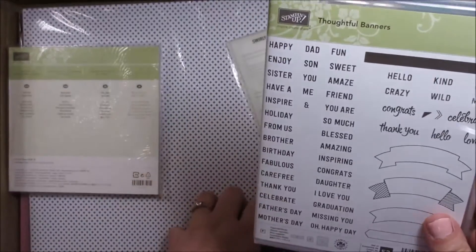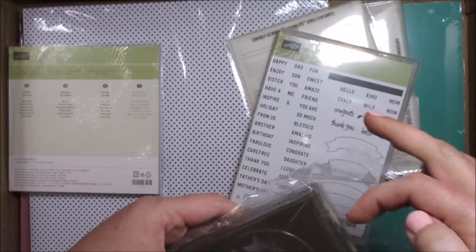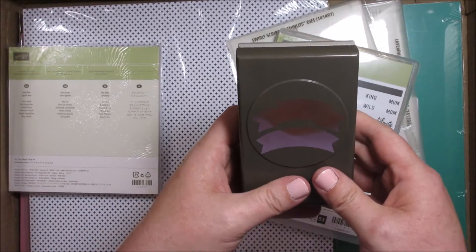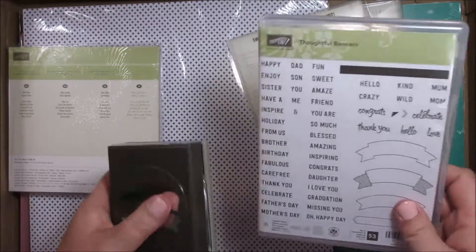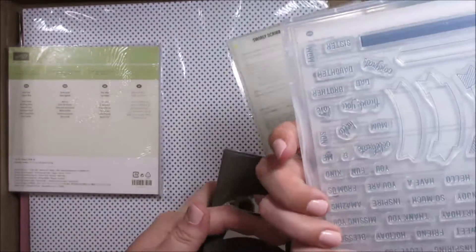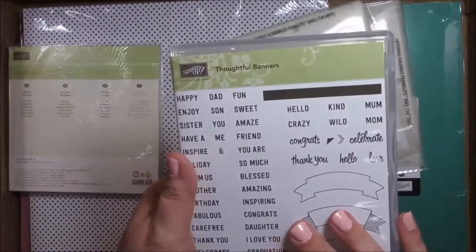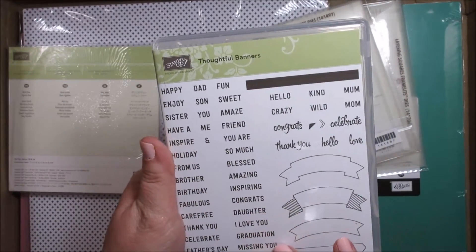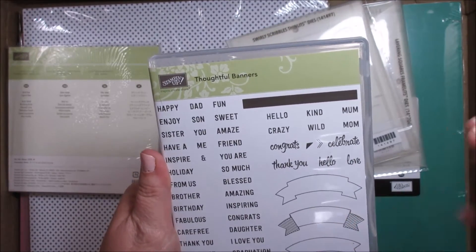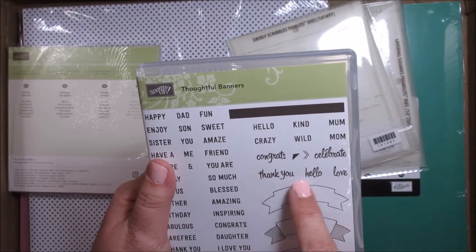And then I got this bundle — it came with this big, heavy punch. It is our dual banner punch. I got this stamp set with it and it has over 50 stamps. They are photopolymer so you can see them when you line them up on top of the banners, which makes it easier. Just loads of phrases and words you could use: sister, friend, congrats, Father's Day, Mother's Day, hello, mom, celebrate, thank you, love. This is wonderful.